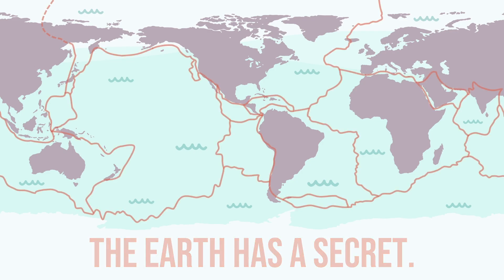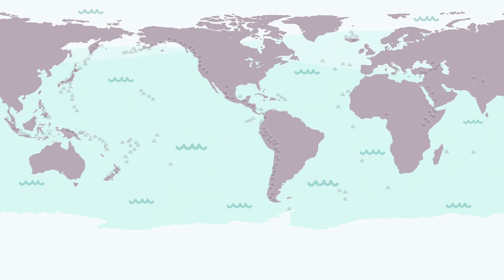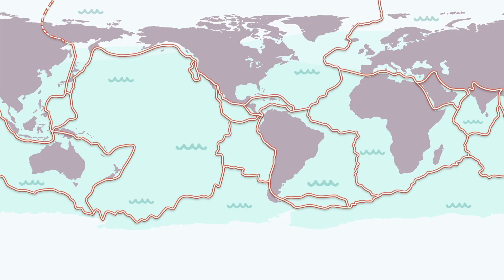The Earth has a secret. It's broken, cracked into giant moving slabs. Earthquakes here, volcanoes there, mountains rising somewhere else. It looks random, but it's not. It's a perfect pattern — a hidden network beneath our feet. Stick around, because once you understand how this broken planet works, you'll never look at a map the same way again.